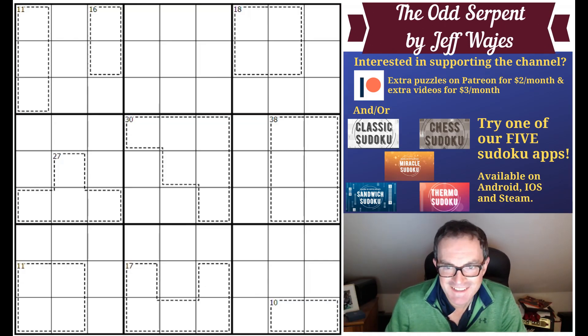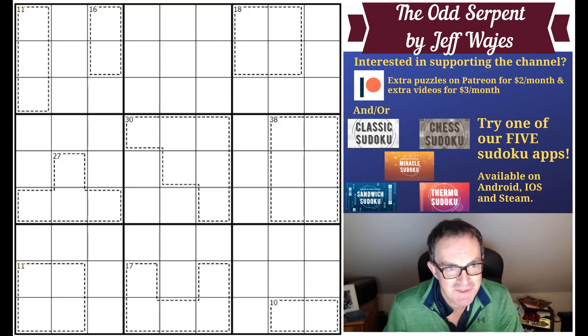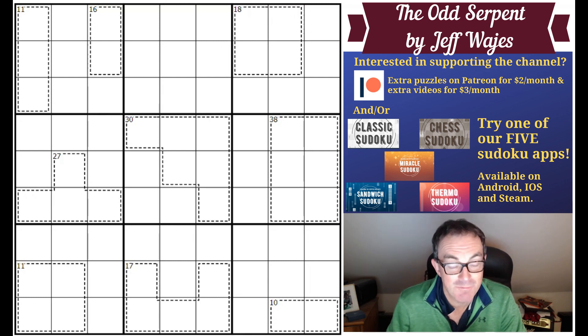Hello and welcome to Saturday's edition of Cracking the Cryptic. On screen today we've got a debut from a constructor called Jeff Wahays and it's called an Odd Serpent, for reasons that I will explain in a moment. It comes very highly recommended and I'm assured — not by Mark — that it isn't too difficult, so we can trust the recommendation.